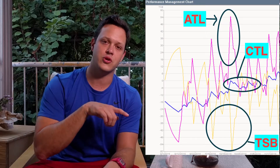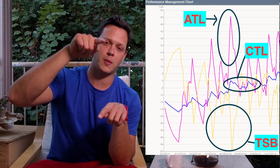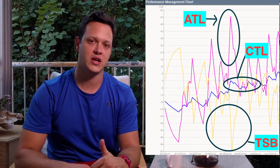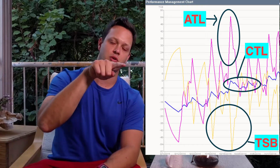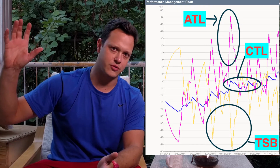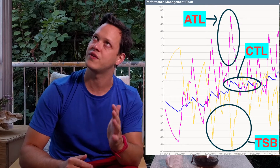Acute is short term. The Acute Training Load has a direct correlation with your Training Stress Balance. The ATL, the pink or purple line, is in direct opposition to the TSB, the yellow line. This tells us how big of a hole you're digging and how negative you are. In order to drive the Chronic Training Load up to that optimal point — for professionals that's between 110 and 145 to 150, some coaches say 100 to 155 —